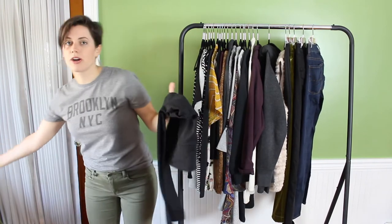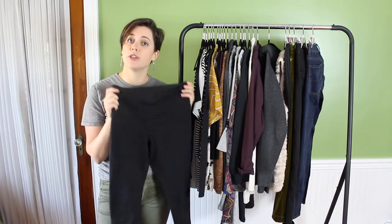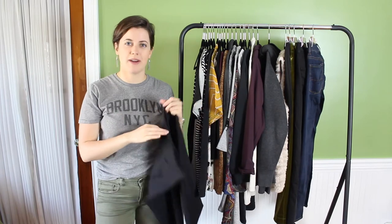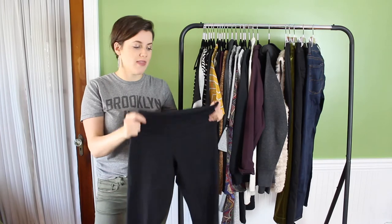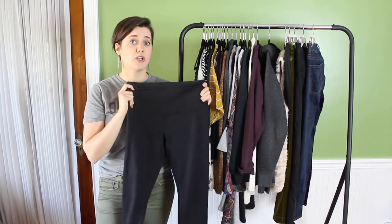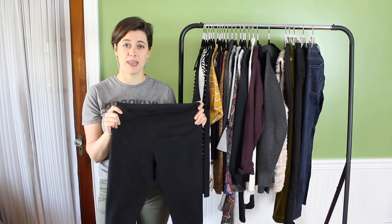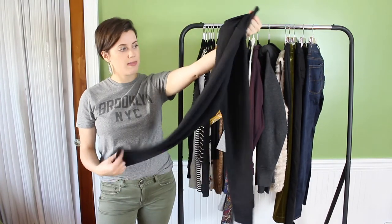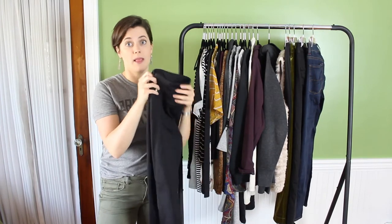Of course every girl has to have her favorite leggings. These are from Zella and I'm so happy I picked them up — they're very similar to Lululemon but Lululemon leggings just don't fit my shape right. These fit me so much better, never ride down, and they're high-waisted. They're also about half the price of Lululemon — still a little more expensive, but I wear leggings so much I can justify it. Really nice quality with great stitching.